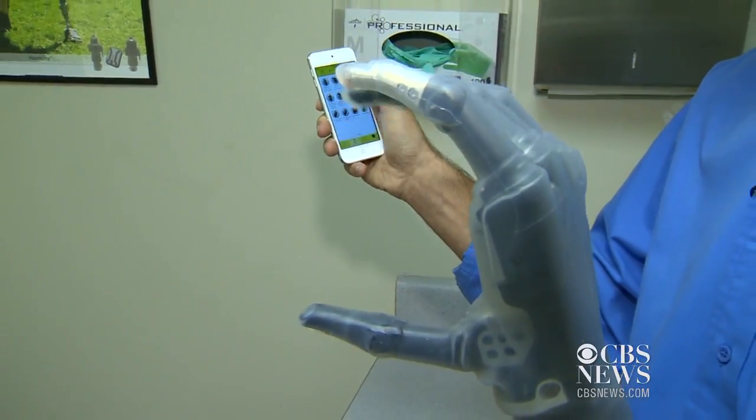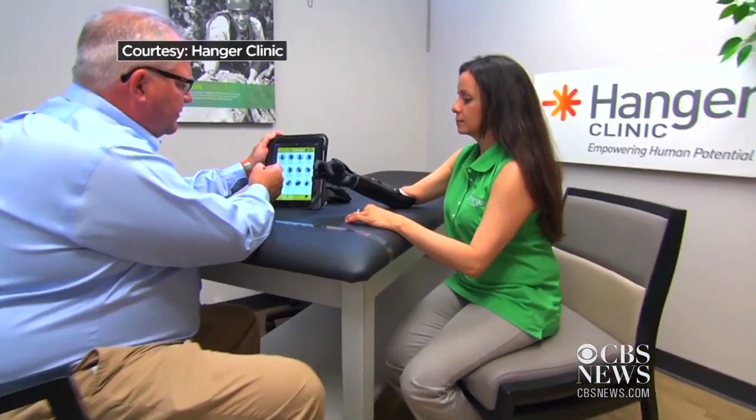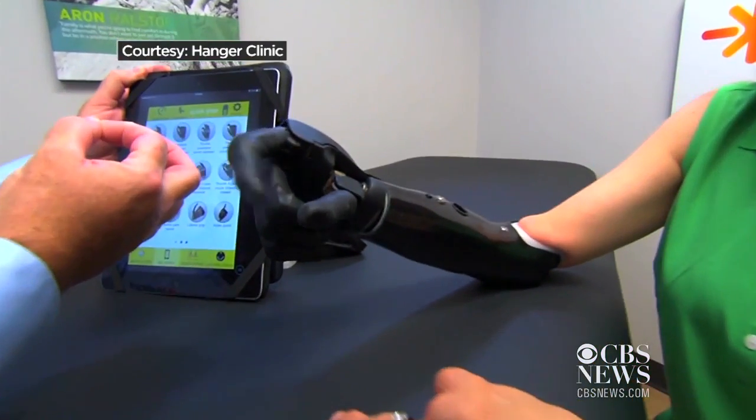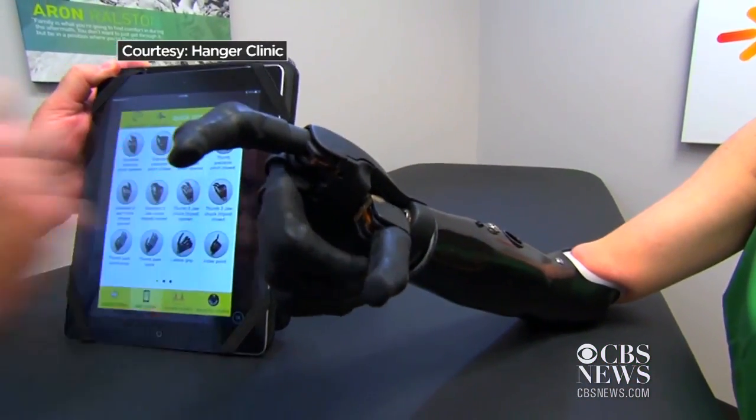It's quicker, faster, lighter, and smaller. What that means for Lizbeth — during a precision closed demonstration, she's asked to go ahead and close — is a world of new possibilities.